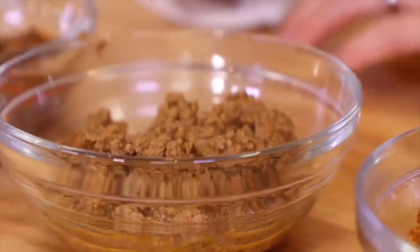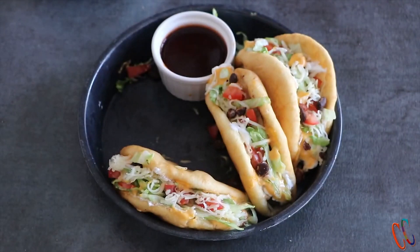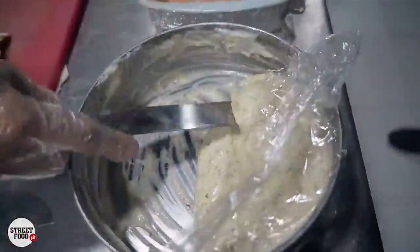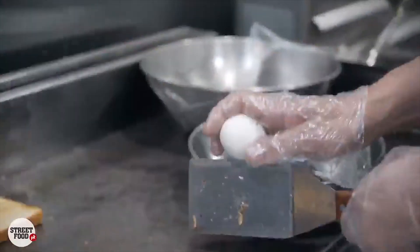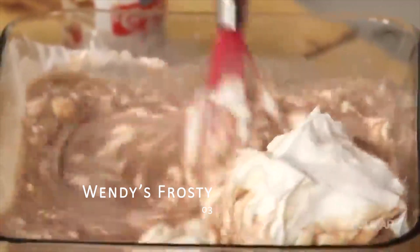While it may seem delicious at first, you have to wonder what you're really sinking your teeth into. Shouldn't the main ingredient in a beef chalupa be, well, beef? I love chalupas, but it might be time to rethink your fast food choices and go for something with a little more transparency in its ingredients.